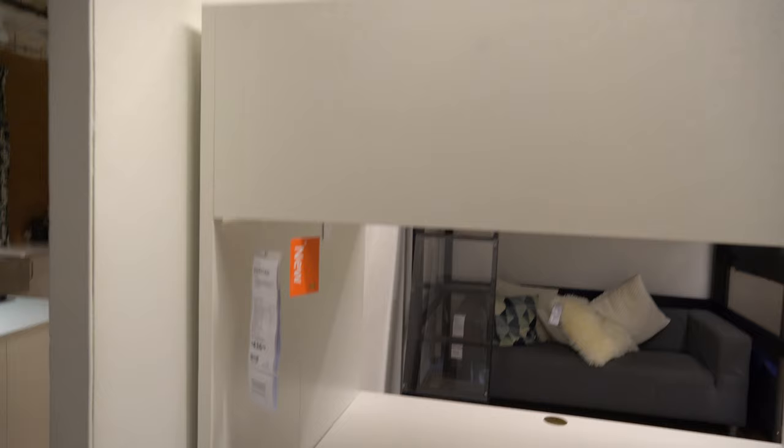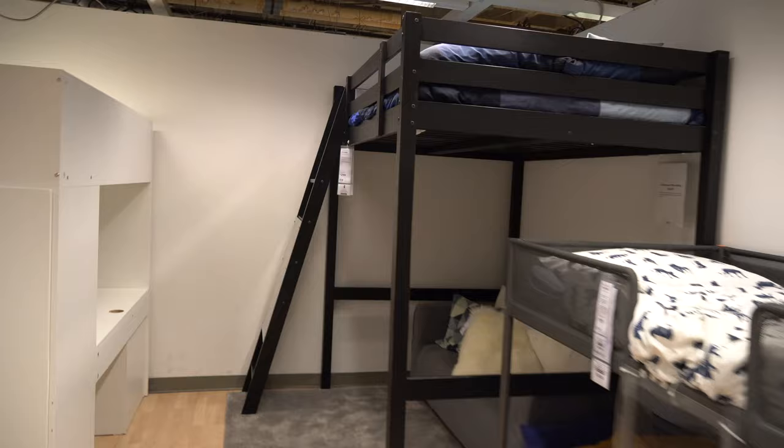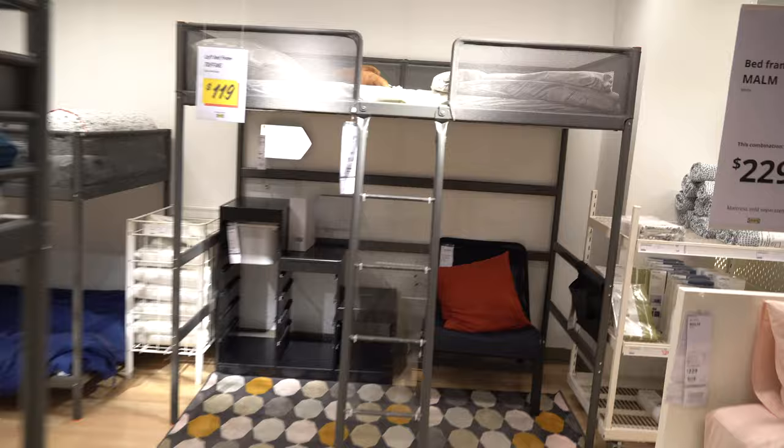Next, there are new kids' bedroom sets — a bunk bed where the bed is on top but the bottom part has a study desk, bookshelves, and a closet system. It's a very functional product for a kids' room. There are also many other bunk beds available if you have children.